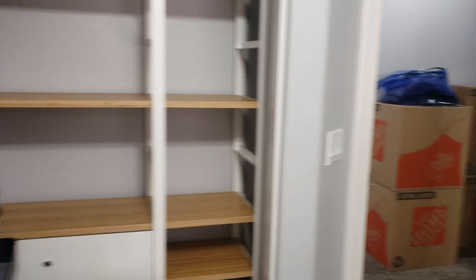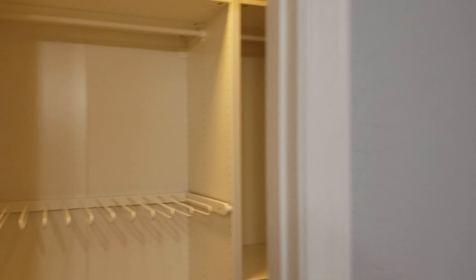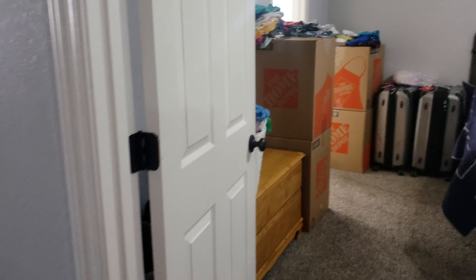The great thing about having a full bathroom downstairs is that if you have guests, they can stay in the bonus room and have their own bathroom. Then you've got the closet that actually has a door. Bedroom number three, and bedroom number four, which is the master.